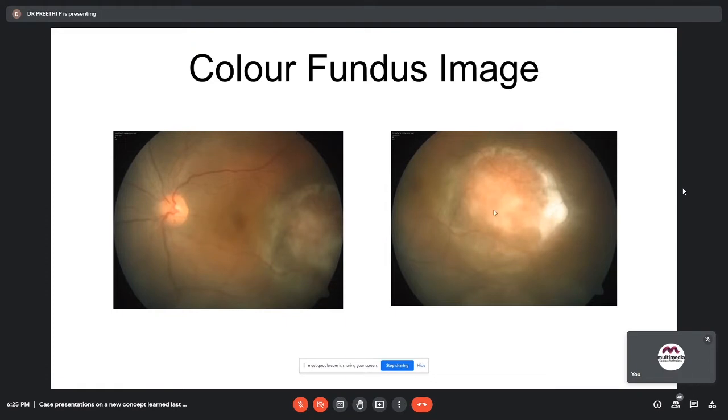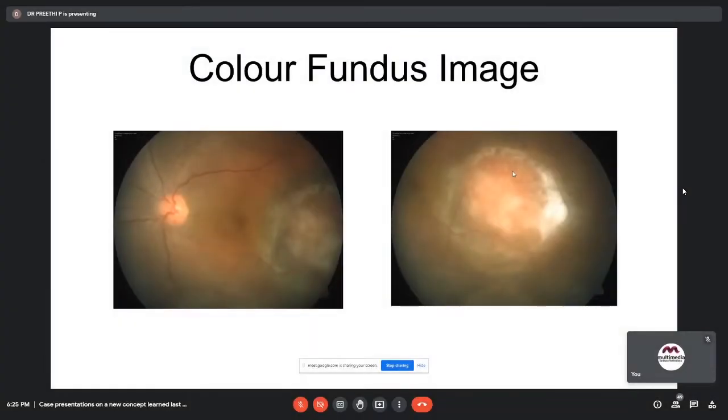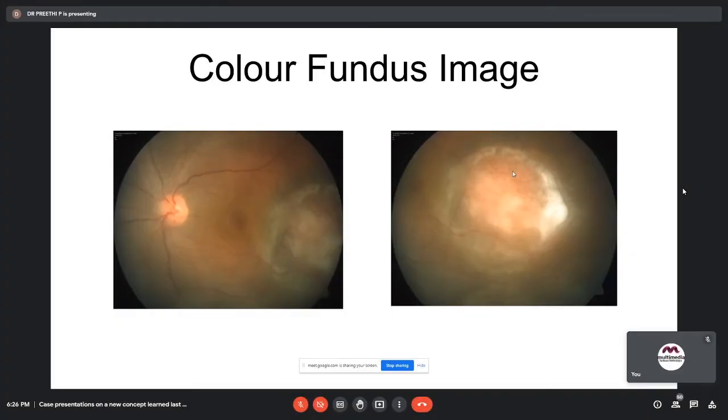Faculty asked whether the presenter had seen a typical circumscribed choroidal hemangioma before — the presenter confirmed this was the only case seen. When asked whether this resembles a typical choroidal hemangioma, the presenter said no. The faculty noted this patient had been treated with oral ATT and anti-VEGF injections given elsewhere.